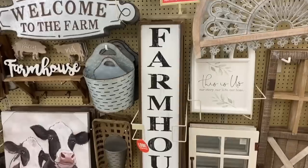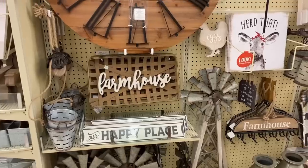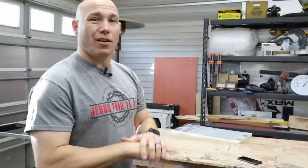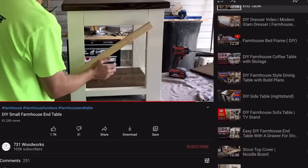How you doing? I'm Matt with 731woodworks.com. Today I'm gonna tell you about the top farmhouse furniture that sells - that's what this video is all about. I'm gonna tell you about the farmhouse projects that sell, why they're selling, and why you should focus on that market. If you follow this channel very long at all, you know we build quite a bit of farmhouse furniture, and there's a reason for that: it's because it sells.